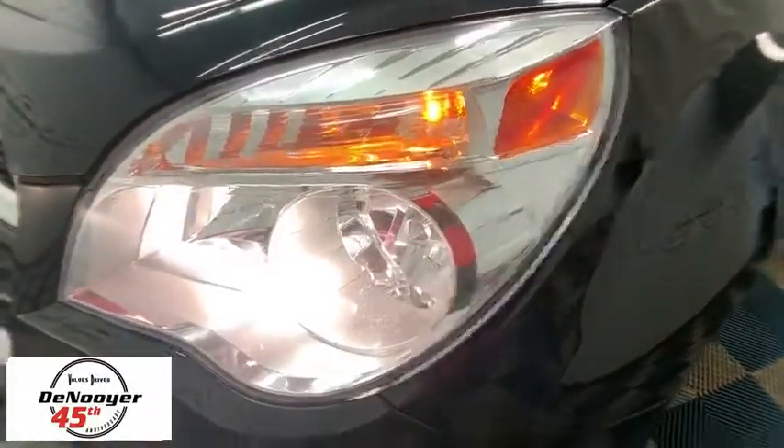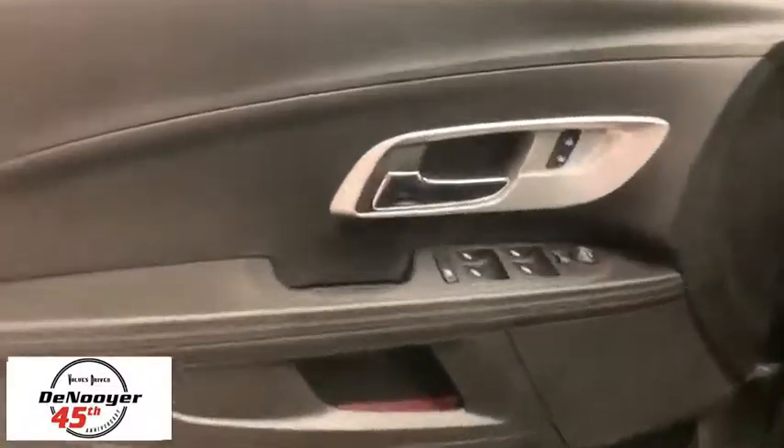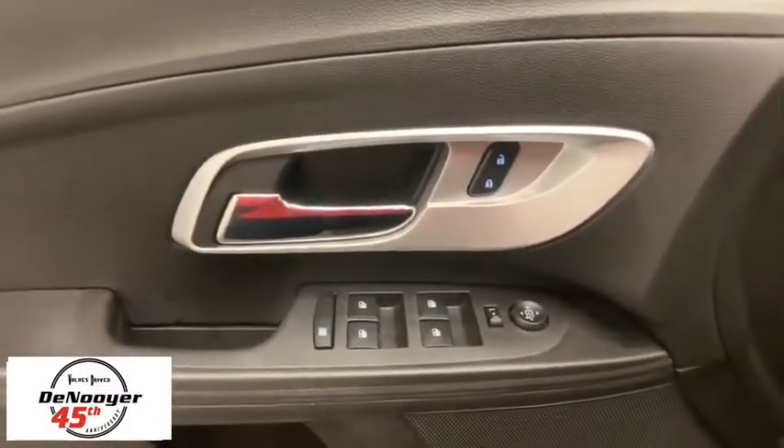Here are some of this vehicle's great options: traction control, dual airbags, alloy wheels, power steering, four-wheel disc brakes, AM-FM stereo with CD player, electronic stability control, CD player.